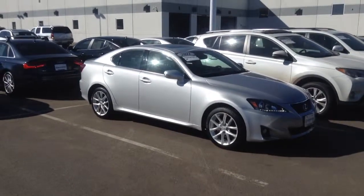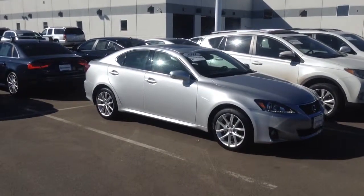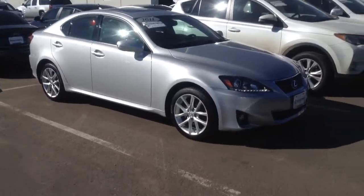Hi Josie, this is Tyler Woodward at Shant BMW. I wanted to take a quick video of the IS250 you inquired about.